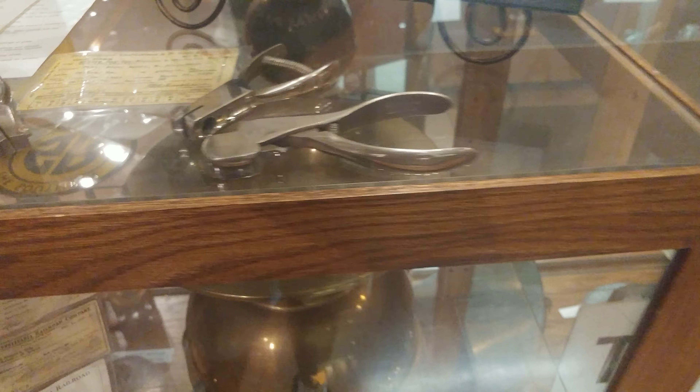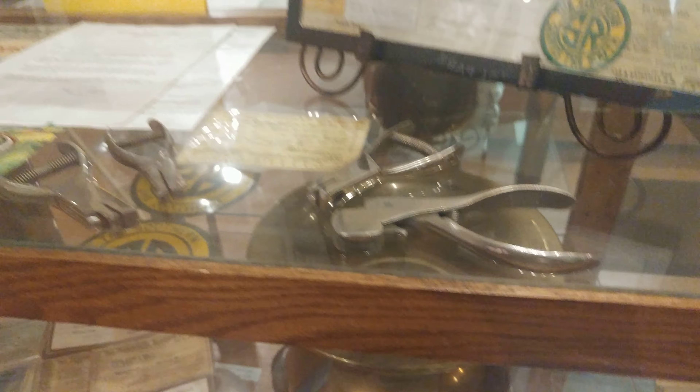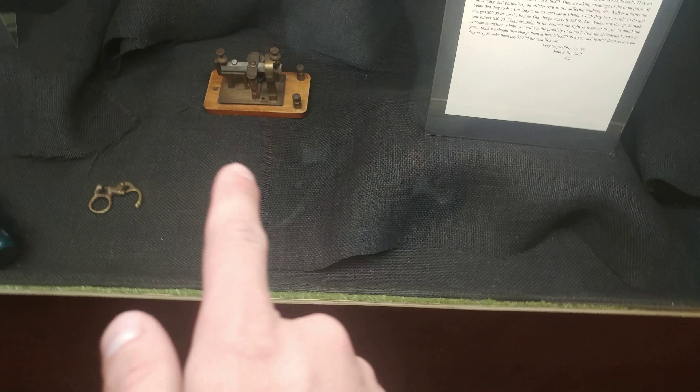Ticket punchers. These sort of live on, I guess you could say, in a hole puncher now — handheld hole punchers. I'm just amazed at this. Old telegraph — there's an old telegraph, and you have the insulators.